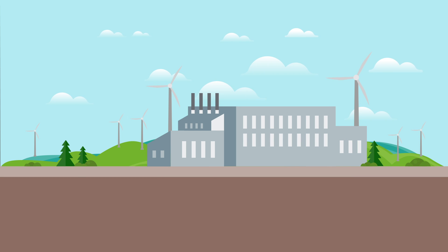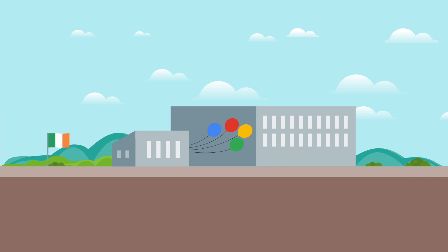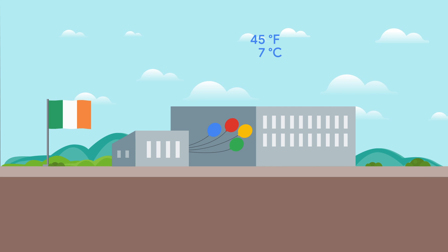Thanks in part to a partnership with Dutch farmer cooperatives, our data center in the Netherlands sources carbon-free power directly from local wind farms. Our data center in Ireland uses an advanced air cooling system that takes advantage of Ireland's temperate weather to keep our servers running smoothly. As a result, the data center can be cooled efficiently with outdoor air instead of air conditioning units.